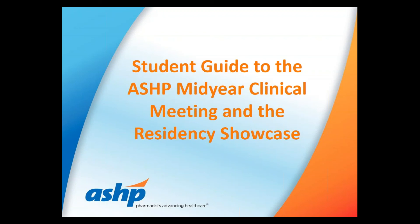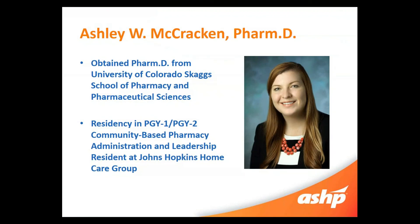Hey everybody, welcome to ASHP's Student Guide to the Clinical ASHP Mid-Year Meeting and Residency Showcase. My name is Ashley Wengrove McCracken and I am going to walk you through this webinar today. I got my PharmD from University of Colorado Skaggs School of Pharmacy and Pharmaceutical Sciences and I'm completing a combined PGY1/PGY2 community-based pharmacy administration and leadership residency at Johns Hopkins Home Care Group. I've been attending Mid-Year for the last four years as both a student and resident, so I'm hoping today I can go through what Mid-Year is, the showcase, and some tips and tricks to make you the most successful attendee at the meeting.